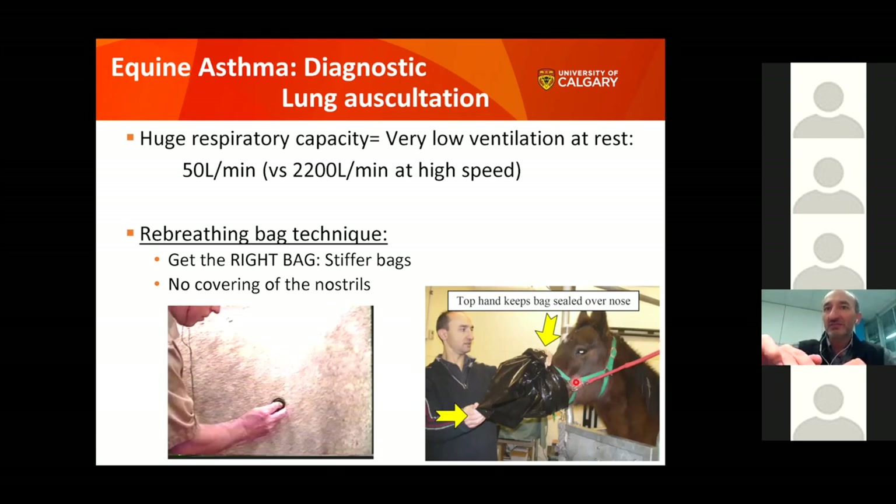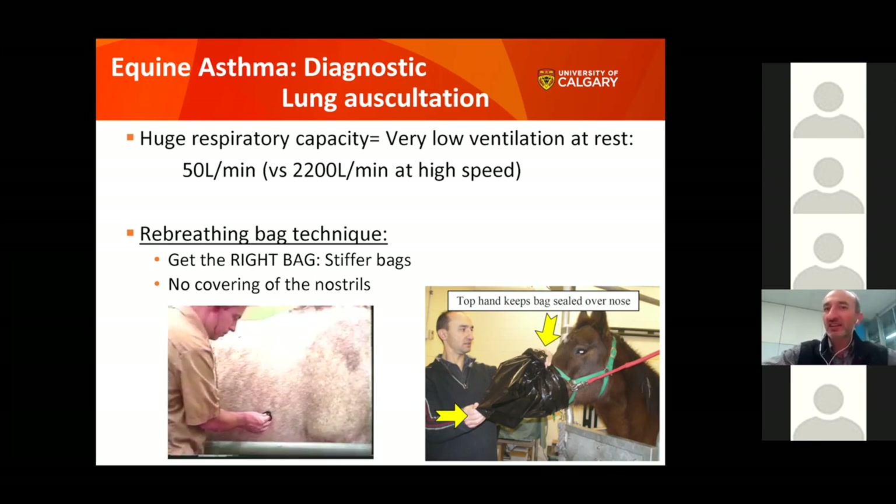The rebreathing bag technique has the horse breathe air mixed with more CO2 through a bag with an opening on top. The CO2 actually has a soothing effect, and horses are usually happy to cooperate. After this, you listen to the lungs with a stethoscope. The lung sounds of an asthmatic horse are a bit like walking on dry snow on a very cold day — that crunching, crackling sound.